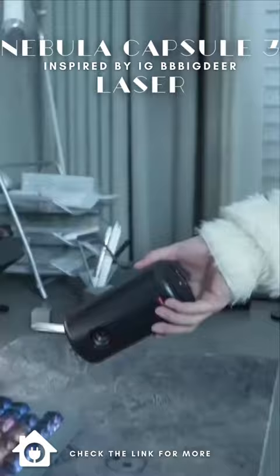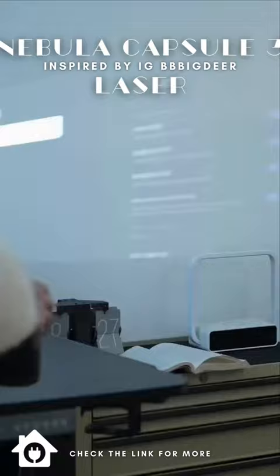In addition, although it is small, its image quality reaches 10MP. The picture is clear and the details are rich. Just put it anywhere and it can automatically calibrate the projection screen.